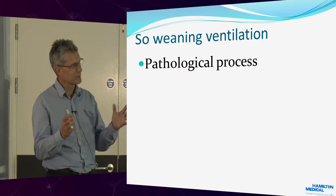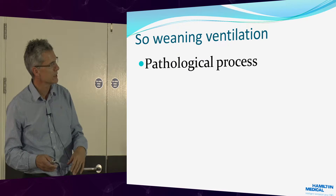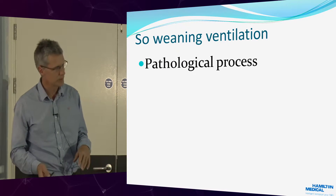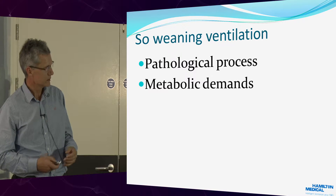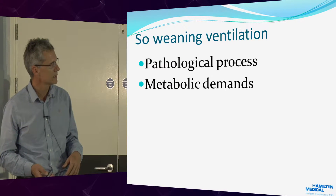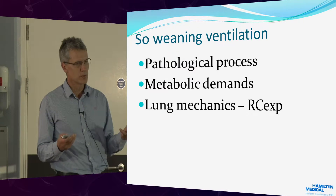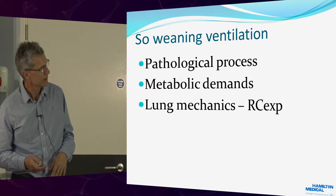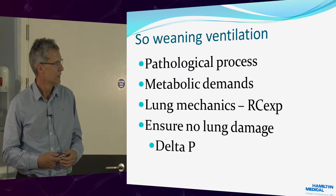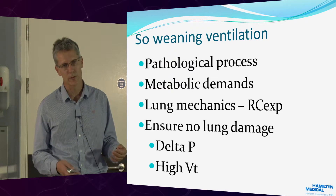So this first talk was a little bit of an introduction — how important minute volume is, how the minute volume changes. When you've got someone to wean, if you don't fix the pathological process, I think you're in trouble. You've got to work out the metabolic demands of the patient, because if somebody's got a high metabolic demand, you have to ventilate them harder, which potentially causes more lung damage. The expiratory time constants will tell you the lung mechanics, whether it's chest wall or airways. And delta P, high tidal volume, and peak pressure will tell us whether we're causing lung damage.